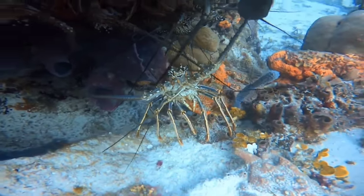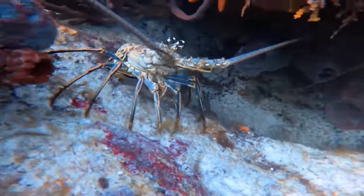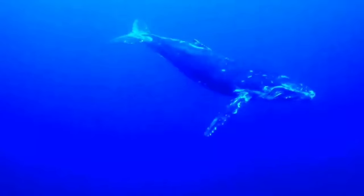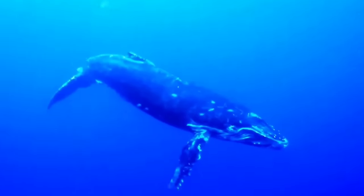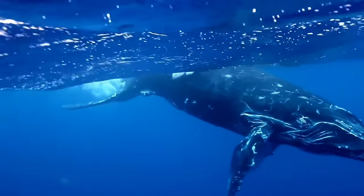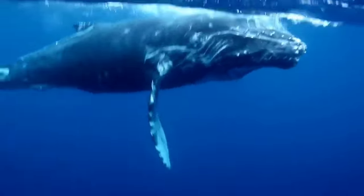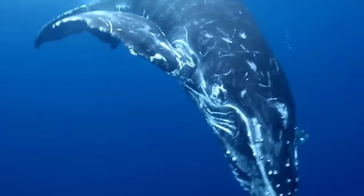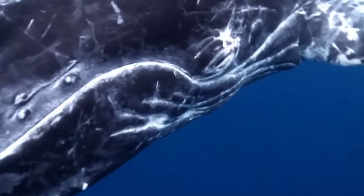This is the blue whale, Balaenoptera musculus. Blue whales typically live socially in groups ranging from small to large, often found swimming alongside several other individuals, although they can also be encountered alone. Blue whale groups can consist of a few to several dozen individuals, which helps them forage for food and protect themselves from predators.